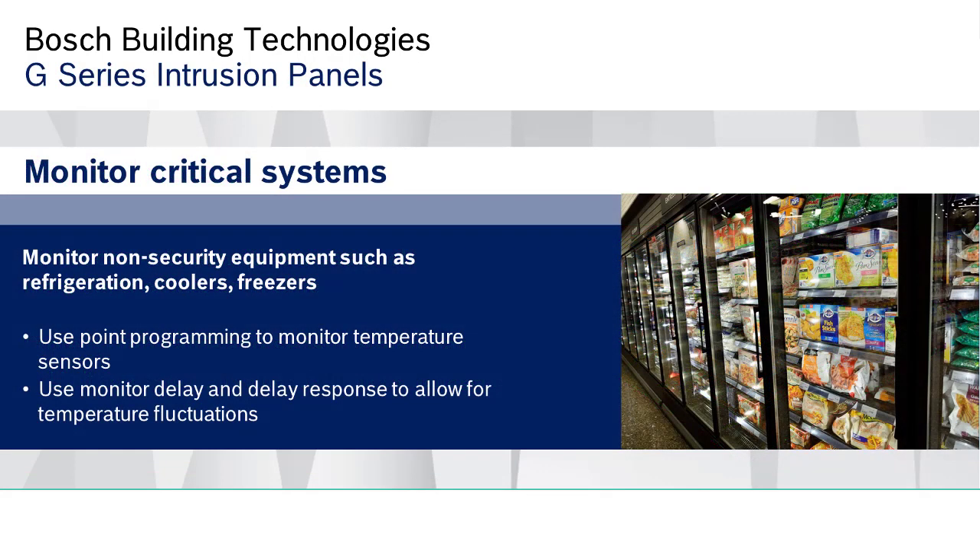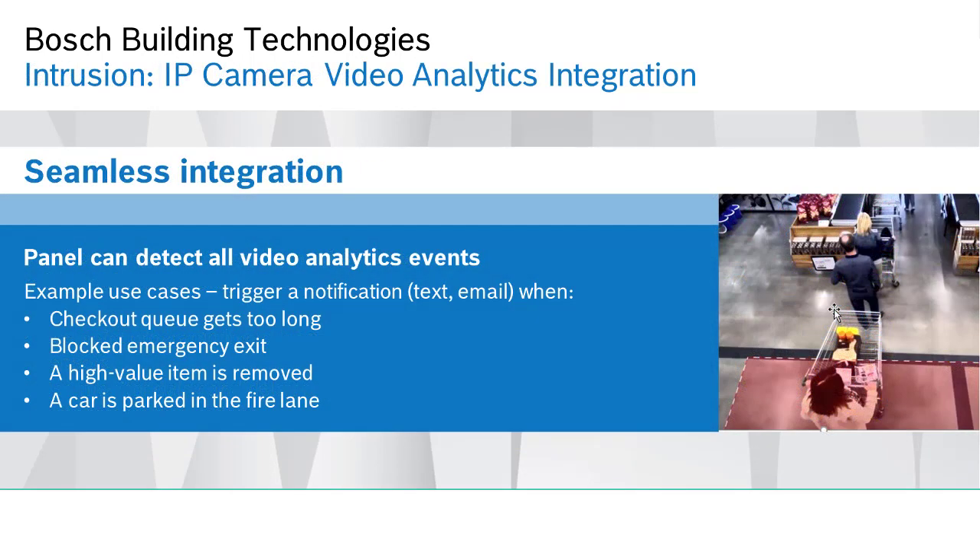The functionality extends beyond security. For example, the alarm panel can monitor temperature sensors in the freezers, sending alerts if thresholds are exceeded. Another unique feature of Bosch intrusion panels is the native integration with IP cameras' video analytics. This can be used to detect if checkout queue lines are too long, emergency exits are blocked, or a vehicle is parked in the fire lane, as just a few examples.